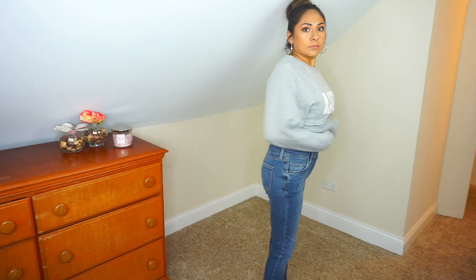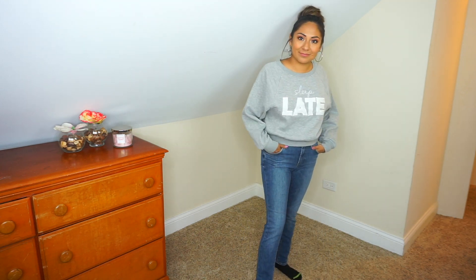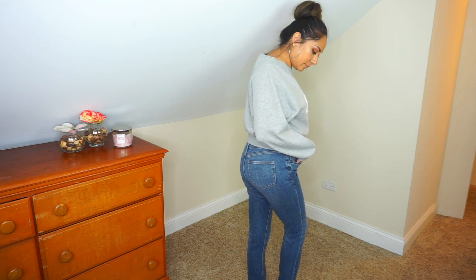The next pair of jeans I got are by the brand Topshop, which we all know is a fairly good brand. These were actually $4.99 and they were really comfortable. It's more of a lighter, classic wash. They fit perfectly and they do have some distressing around the pockets. For $5 for a Topshop jean, I thought that was really good.